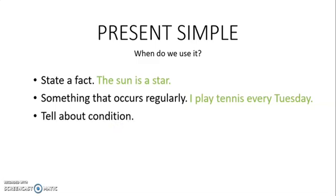We also use it to tell about a condition. I observe Michael and I say, Michael looks happy or Michael seems happy. Both work.